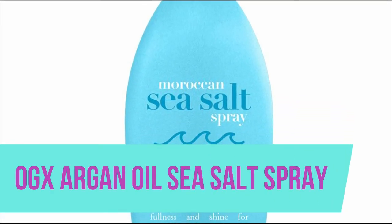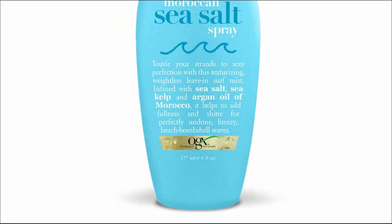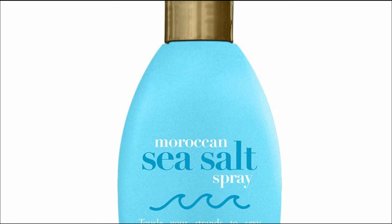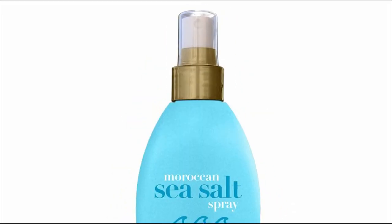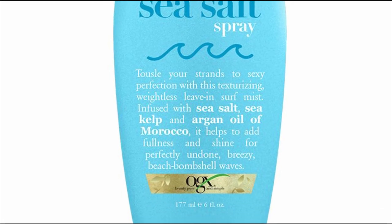OGX Argan Oil Sea Salt Spray. Give hair a tousled beach wave style with this Argan Oil of Morocco hair texturizing sea salt spray, ideal for oily to average hair. The leave-in styling mist is formulated with sea salt, which helps give hair a beautifully messy texture. This precious blend with sea kelp and Moroccan argan oil helps give hair a natural boost.